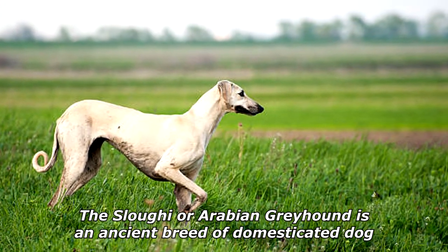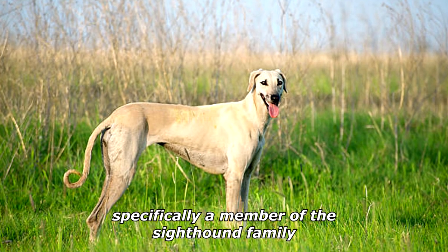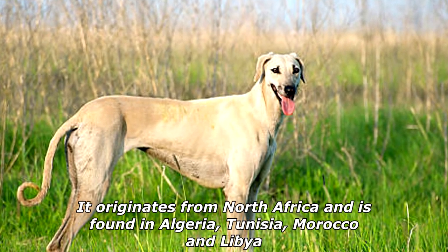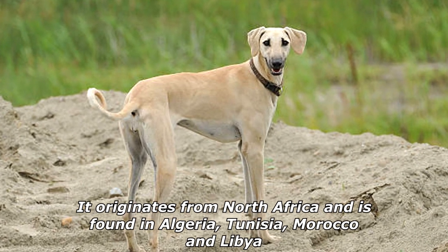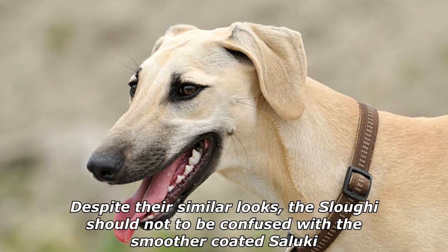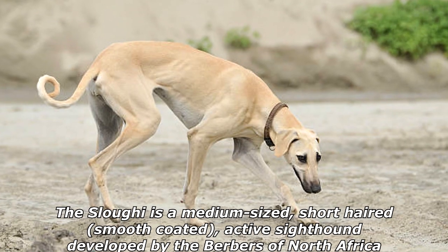The Sloughi, or Arabian Greyhound, is an ancient breed of domesticated dog, specifically a member of the sighthound family. It originates from North Africa and is found in Algeria, Tunisia, Morocco, and Libya. Despite their similar looks, the Sloughi should not be confused with the smoother-coated Saluki, nor with the long-coated Afghan Hound.